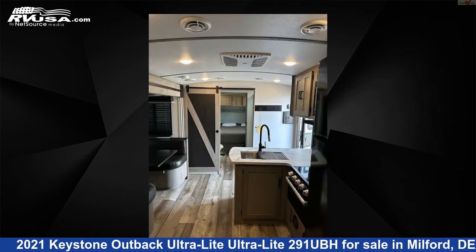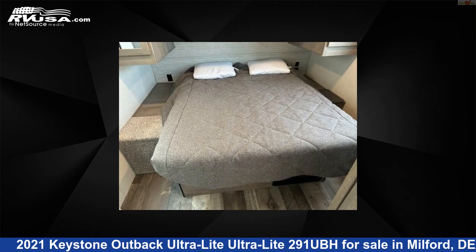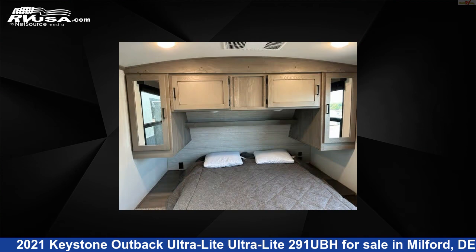The unloaded weight of this 2021 Keystone Outback Ultralight 291UBH is 6,601 pounds. For more information and pricing on this unit, and to see all units available for sale by Delmarva RV Center, visit rvusa.com.